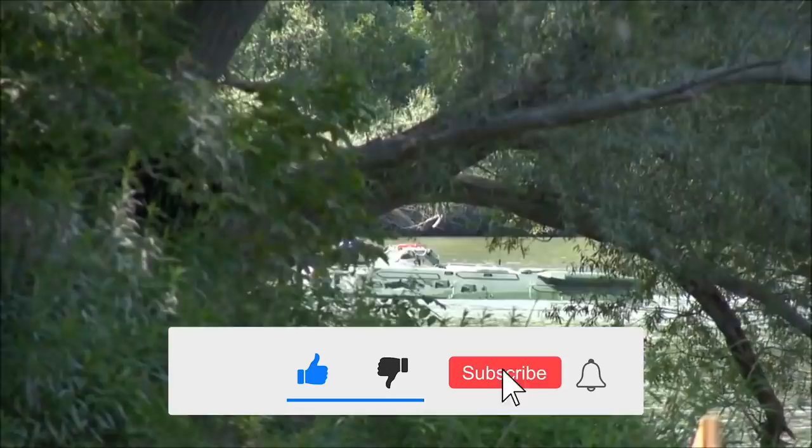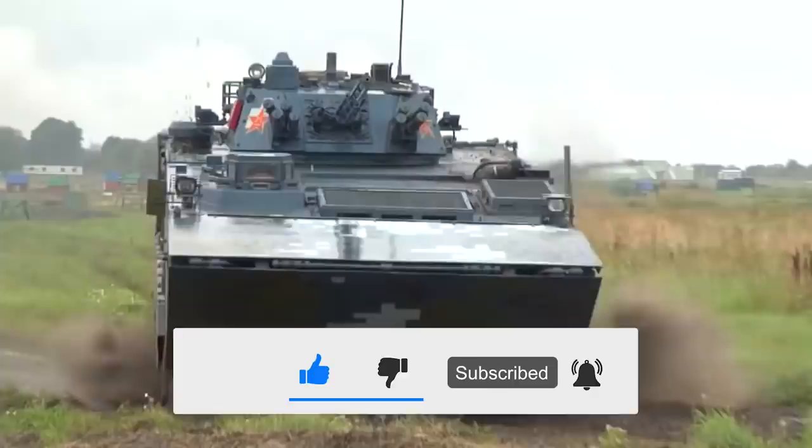Want to keep up with modern military content like this? Don't forget to hit the subscribe button and the notification bell to make sure you never miss a video like this one. Thanks for watching, take care, and we'll see you next time.